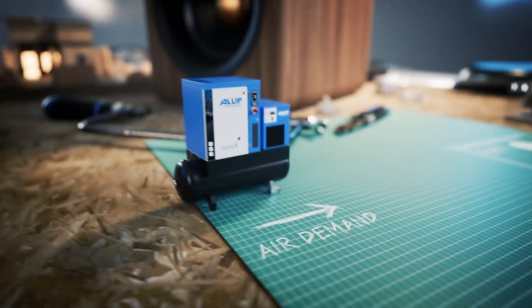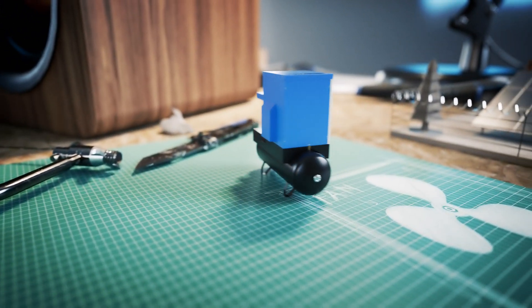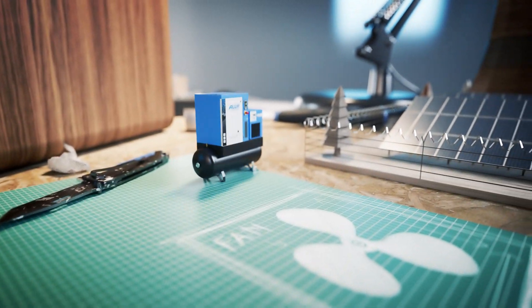That's because its variable speed drive doesn't run at 100% the entire time, like fixed speed models, but instead matches the ups and downs in your air demand. This results in lower, quieter element and fan speeds.